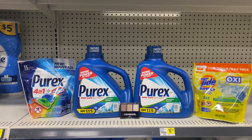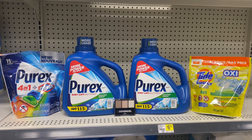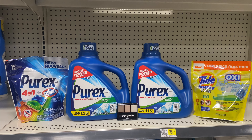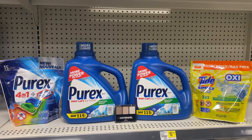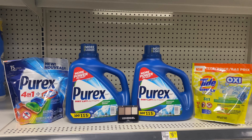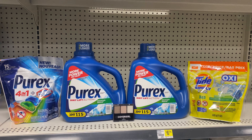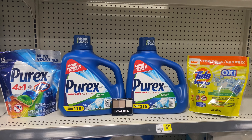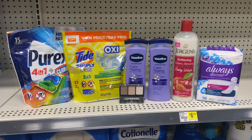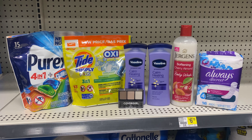If your store does not have CoverGirl, you can add the Oral-B floss picks and Captain Crunch Berries instead — it will be exactly the same at $3.35, and after all the other coupons come off, you'll pay $5.50. So if you don't have CoverGirl, add the Oral-B floss picks and one Captain Crunch Berries.